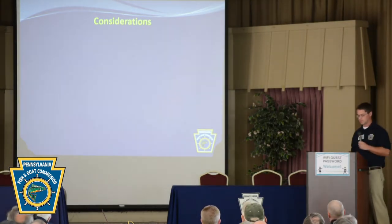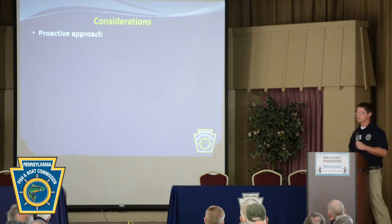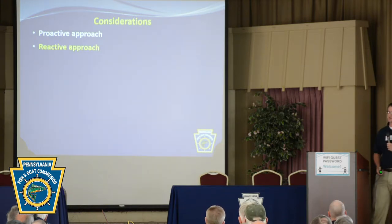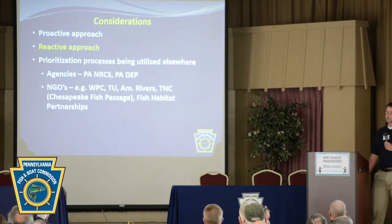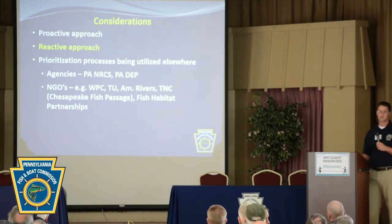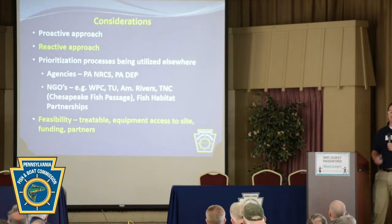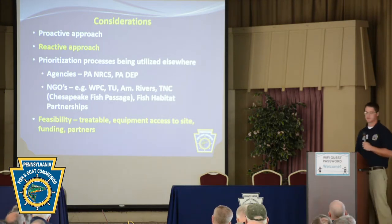There were many variables our group needed to consider while developing this new prioritization process. First, as mentioned earlier, we had to take a proactive approach as an agency, while also considering whether we'd be able to handle a reactive approach. We also looked at other prioritization processes from other agencies and non-government organizations to see what was working, so we weren't reinventing the wheel. Finally, we looked into feasibility — whether sites are treatable, whether we can get equipment to them, and whether funding and partners are available.